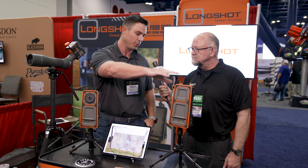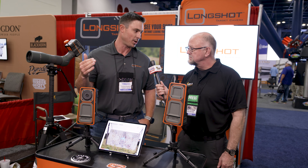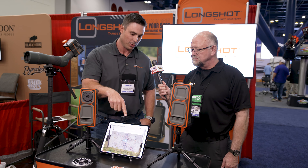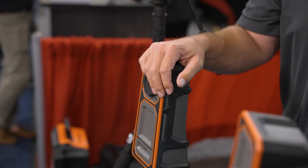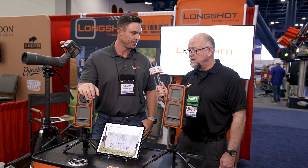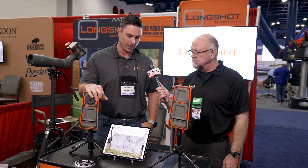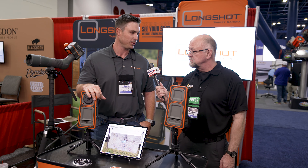The receiver here is with you at the shooting position. Through directional Wi-Fi, those two talk to each other, and you can pull up what's going on downrange in real time through the Longshot app on your phone or tablet. That app is our own app, available in the App Store or the Google Play Store.